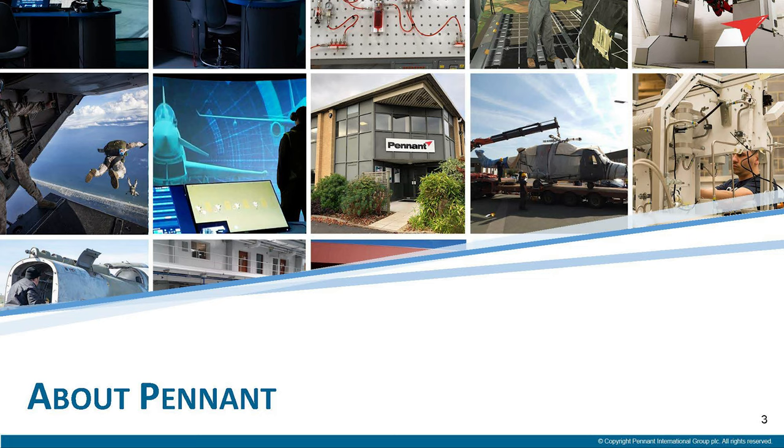Firstly, I just want to say thank you to Tess and her team for persevering and getting this DSET to a position where we can have a live show. We really appreciate the efforts, and the past couple of days have been a great opportunity to catch up with the training and simulation community.